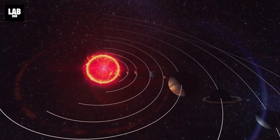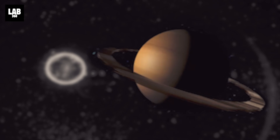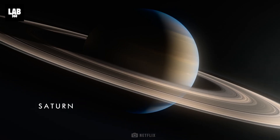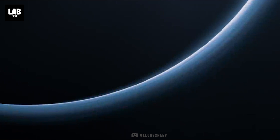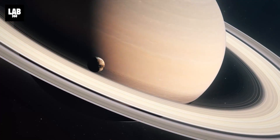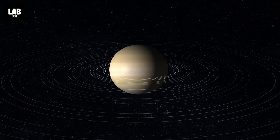The sixth planet from the Sun, the Ring Giant, holds a special place of intrigue and wonder. The jewel of our solar system, Saturn. Over the years, we've marveled at its stunning rings and mysterious moons. But what about the changes Saturn itself undergoes?